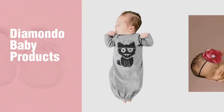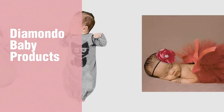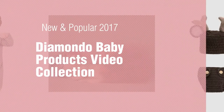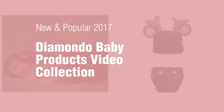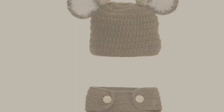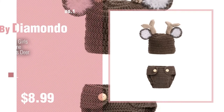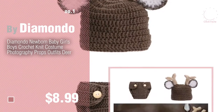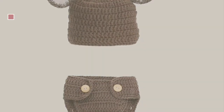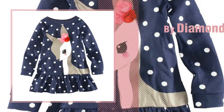If you're looking for Diamondo baby products, here's a collection you've got to see. New and popular 2017 Diamondo baby products video collection. Number one: most popular by Diamondo — watch this video and get inspired. Number two: another great product by Diamondo.